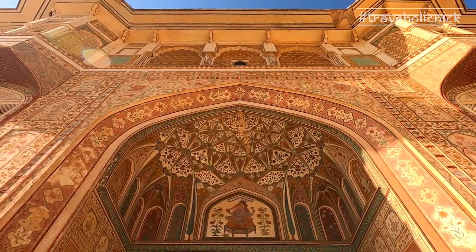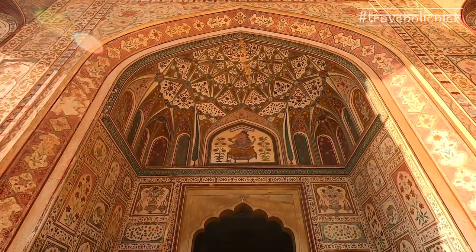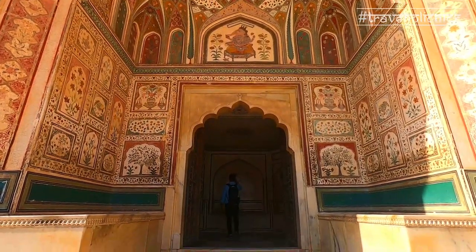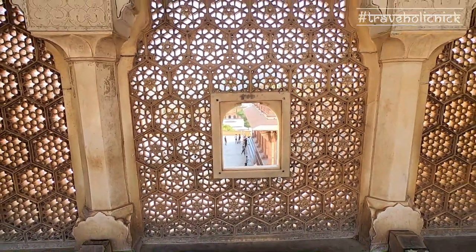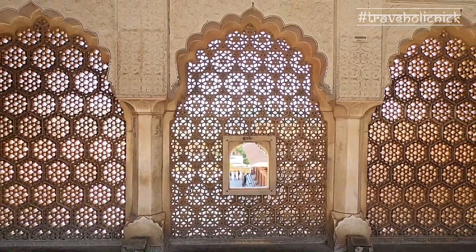It is the entry into the private palaces of the Maharajas. Above this gate is the Suhaak Mandir, where ladies of the royal family used to watch functions held in Diwan-e-Am through ornate marble windows called Jalis.